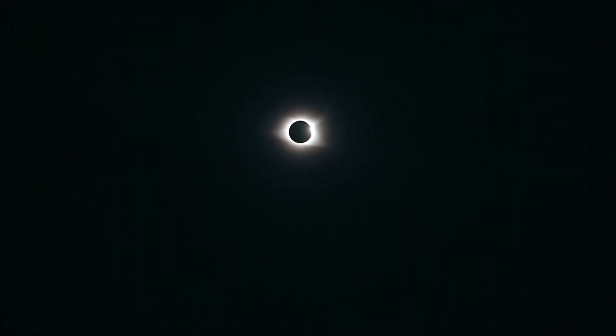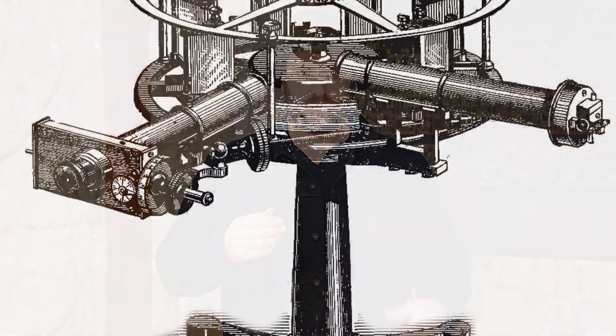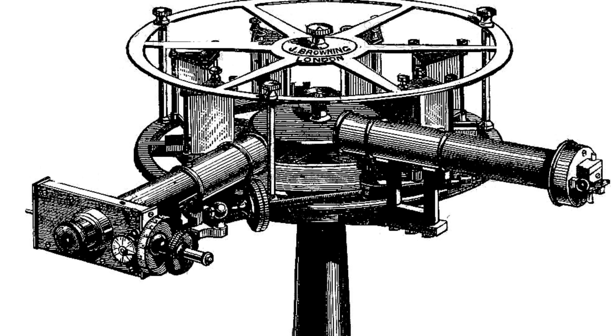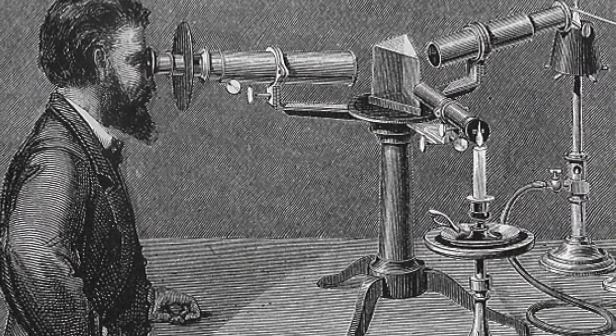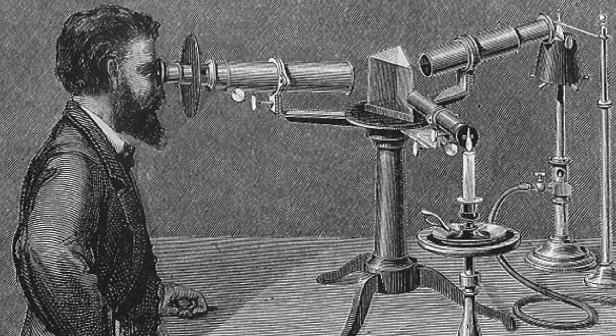Helium was first identified, but not really discovered, during a solar eclipse in 1868 by the use of a spectroscope. A spectroscope allows you to measure the spectrum of light. The ones in the 1800s were fairly simple compared to today's machines — basically a box with two telescopes sticking out of it, directed towards a prism in the middle of a dark box. One telescope would allow a small amount of light in, and the other was used to analyze the spectrum of the light given off.